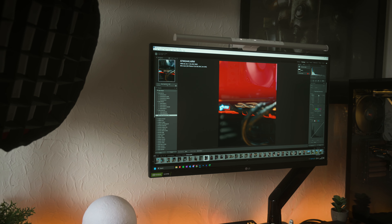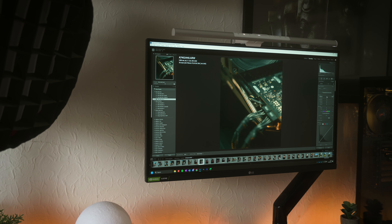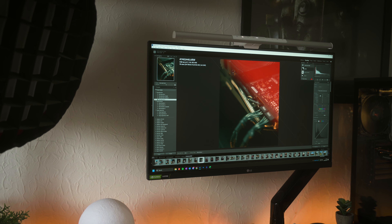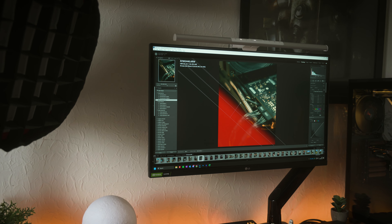On the Arc A750 the spot healing tool would sometimes start to stutter, but on the RX 6700 XT that's been nowhere near as bad — whether that's VRAM-related or down to newer drivers, I'm not too sure. Outside of spot healing, using other features like applying presets, changing exposure, shadows, highlights, and doing masking feels exactly the same on the 6700 XT as it did with the Arc A750.